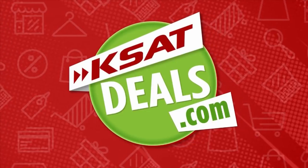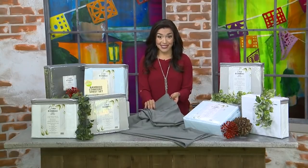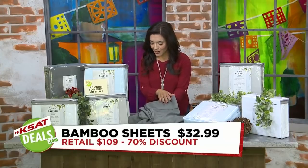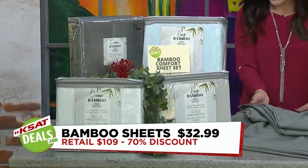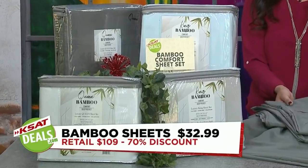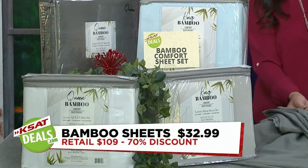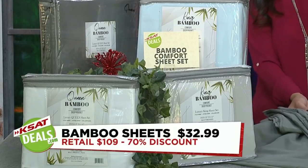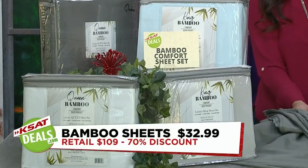Have we got deals for you! Welcome to KSATDeals.com. With a busy schedule, you really need a good night's sleep, and these bamboo sheets will help. The Comfort Luxury Sheet Set is 1,800 thread count, feels like 100 bucks, breathable in any Texas season with microfiber and bamboo. They have a deep pocket for extra thick mattresses and help reduce allergens, coming in seven great colors including white, gray, aqua, and silver. Retail price is $109, but the KSAT Deals price is $32.99 — that's a 70% discount. Get this deal and many more at KSATDeals.com.